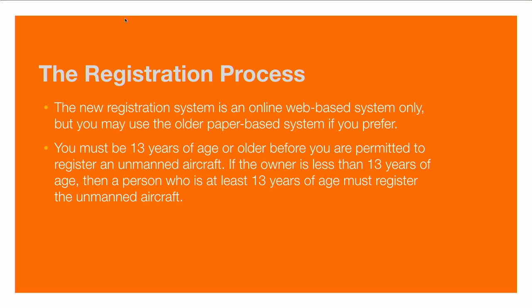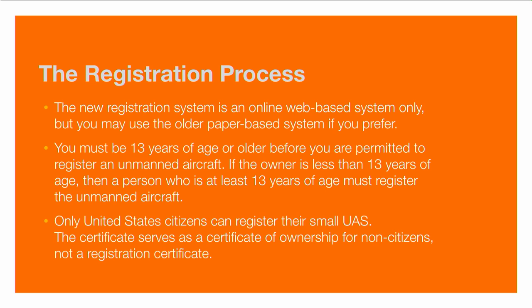This means that if you buy a drone for a child who is under the age of 13, the adult or a sibling will need to register the device. Only United States citizens can register their small UAS — the certificate serves as a certificate of ownership for non-citizens, not a registration certificate. Even if you're just visiting the United States, you still need to register so that if there were an incident involving your drone, they'd be able to find you. These new regulations apply to anyone who flies within the United States airspace.